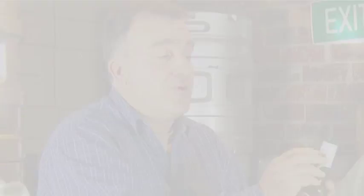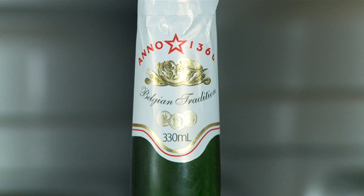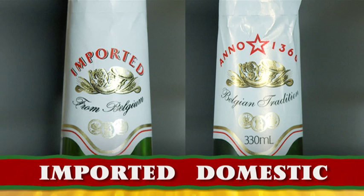You really do have to look quite hard to tell the difference. Luckily, this one has got 'imported' written all over it, which tells you it's the imported product. The non-imported product has got 'Anno 366' and, in very little letters, 'Belgian tradition' and 'Fosters' written on it. So that's a bit of a giveaway.